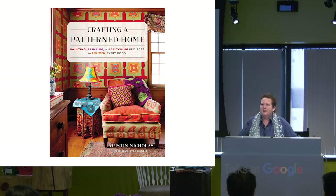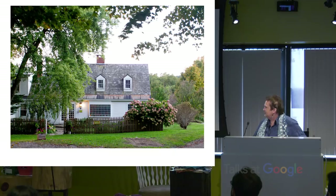I've written 12 books so far. This is my latest one: Crafting a Pattern Home. I've got a little bit of stuff that previews — this is our house.